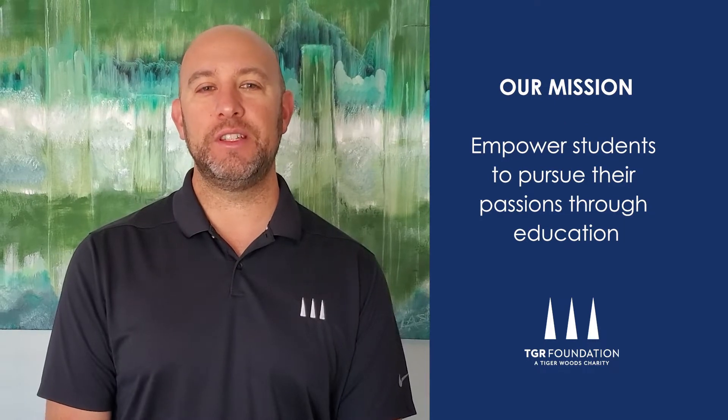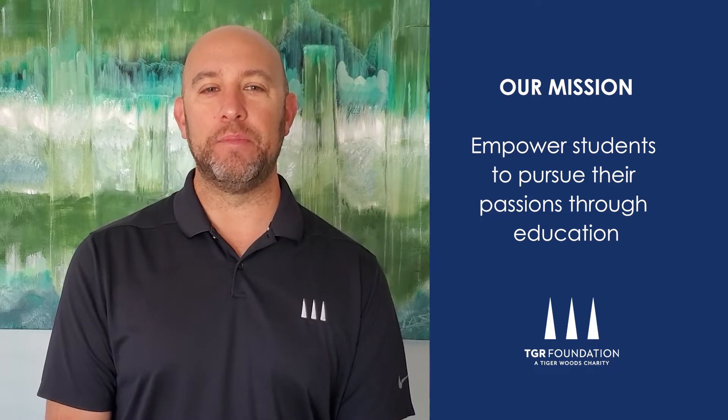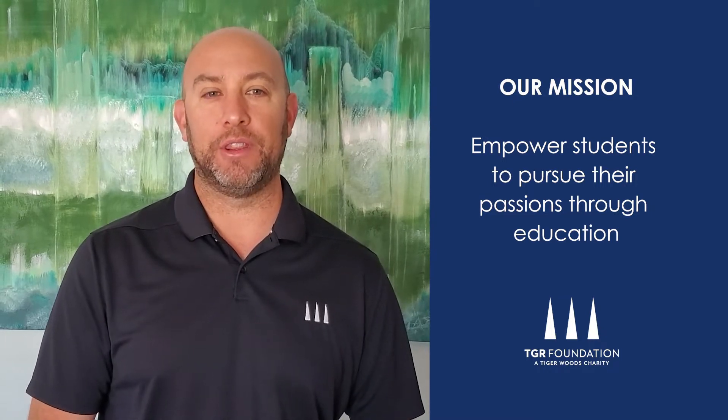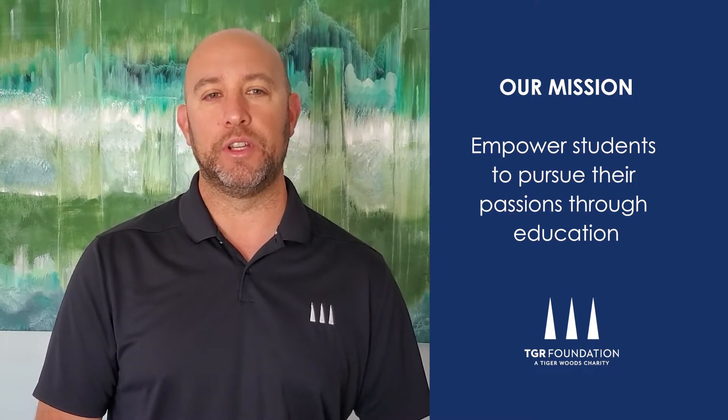Our foundation works with students, teachers, and families to help young people pursue their passions through education. We all unfortunately understand the impact that the coronavirus is having within our schools and communities.